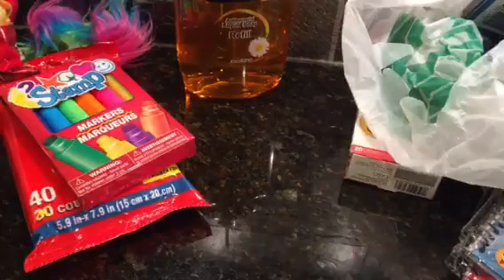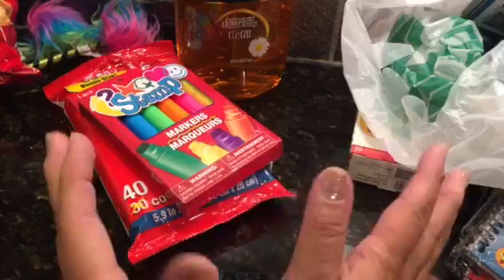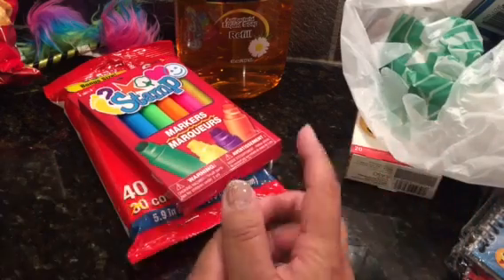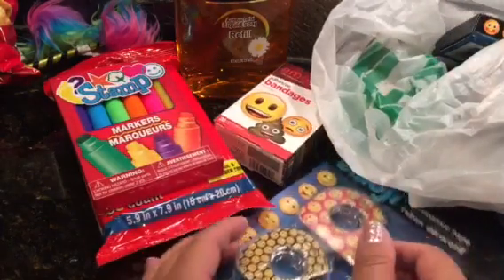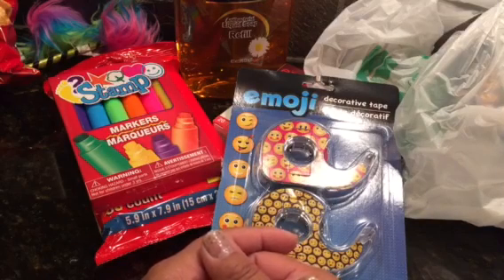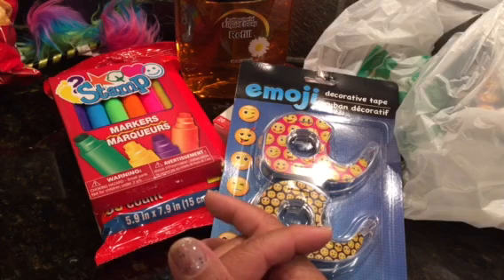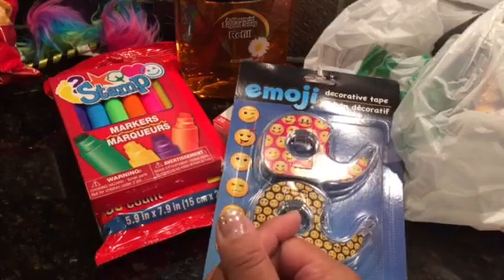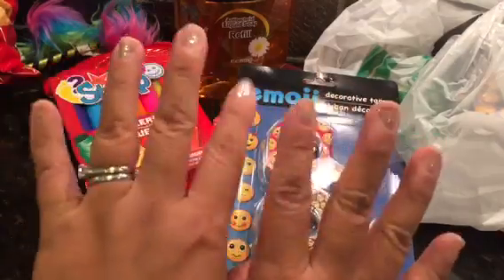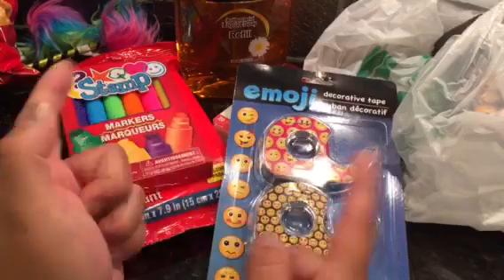That is my Dollar Tree haul! Please like, comment, and subscribe. Let me know what you're looking for or if you've tried anything here. Happy Friday, guys - it was storming last night, we lost power from around six in the evening until three in the morning, so we missed the Olympics. I also have an Office Depot and Walgreens back-to-school haul I'll show in another video. Take care and have a great weekend!